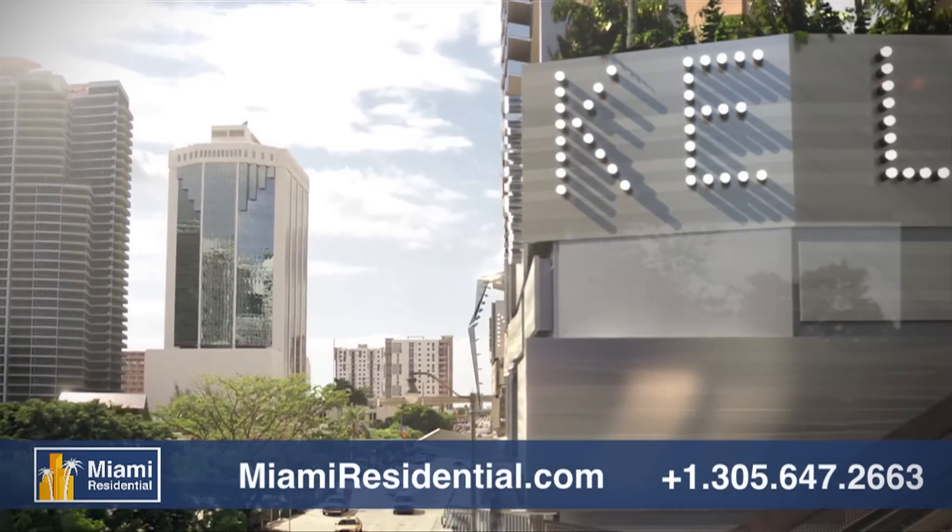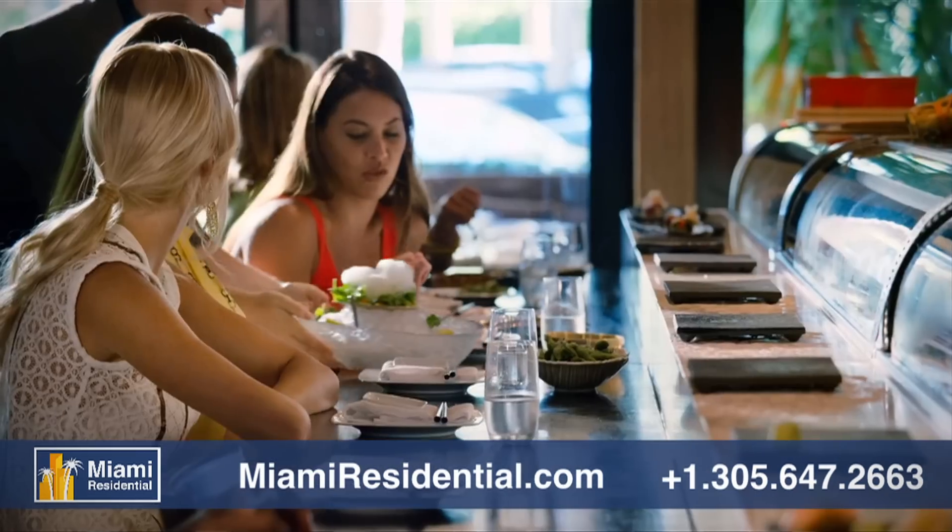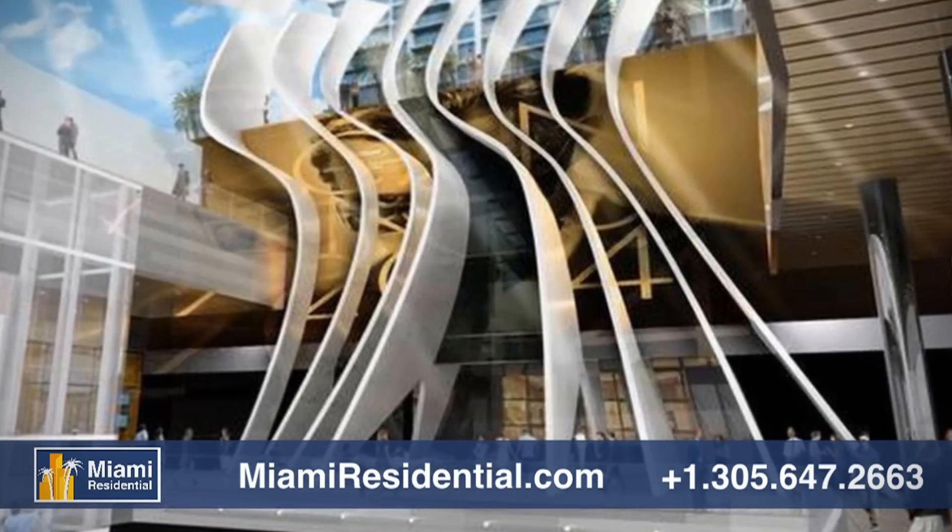Brickell City Center offers the best high-end retail shops in the city, spectacular restaurants and cafes, and a luxury five-star dining movie theater.